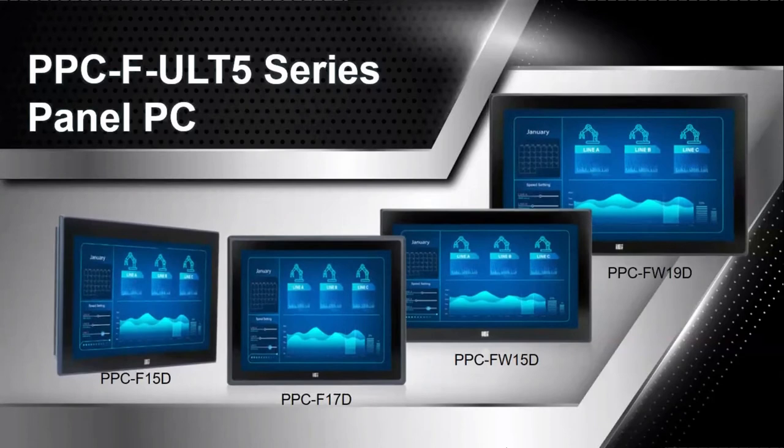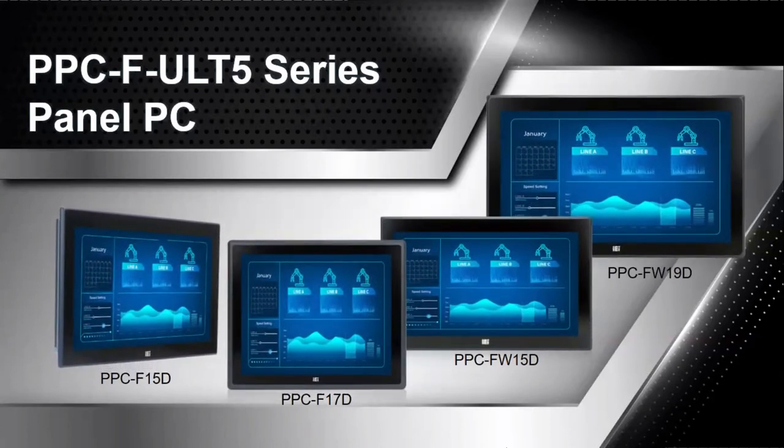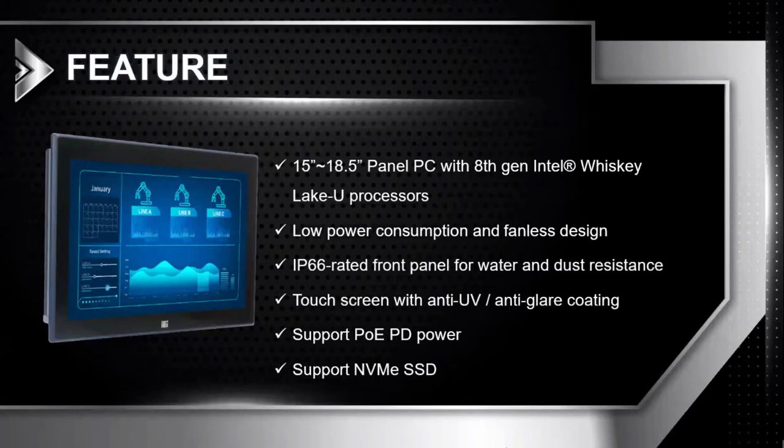There are mainly four models. There are PPC-15D and PPC-17D in 4:3 screens, and PPC-FW-15 and PPC-FW-19D in 16:9 wide screens. This series is equipped with Intel 8th Generation Whiskey Lake U processors, with low power consumption and fanless design. The front of the screen is IP66 waterproof and dust-proof, the touch surface has an anti-UV and anti-glare coating, and it also supports PoE, dual power supply, and NVMe high-speed SSD.